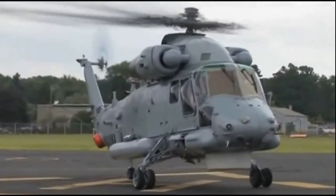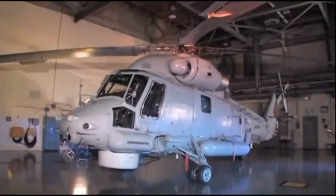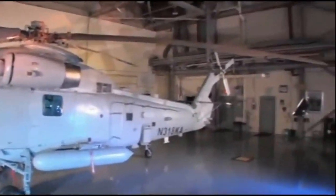Kaman Aerospace has the solution: the SH-2G Super Sea Sprite, the most advanced integrated maritime weapons system available today — a proven day, night, and all-weather multi-mission helicopter.